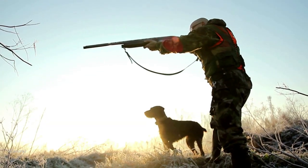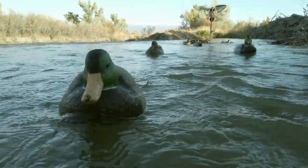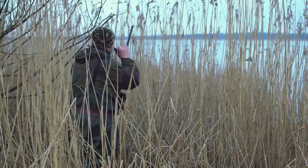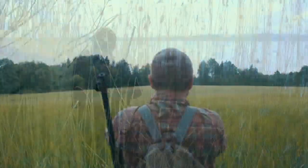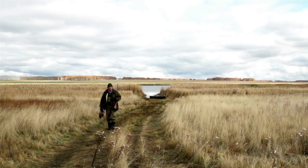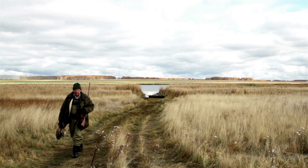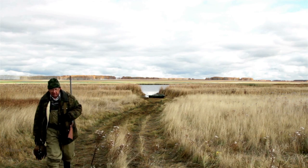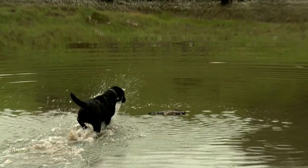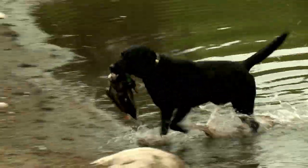Ducks are usually hunted one of two ways. They're either hunted from a blind with a decoy spread out, where ducks are called and tricked into flying to the decoys to check them out, or they're hunted by doing something called jump shooting. In this case, hunters would walk or paddle and sneak in towards ducks, and would try to shoot them before they could fly away. Duck hunting is often much easier when you have a trained dog to help retrieve the ducks after they are shot.